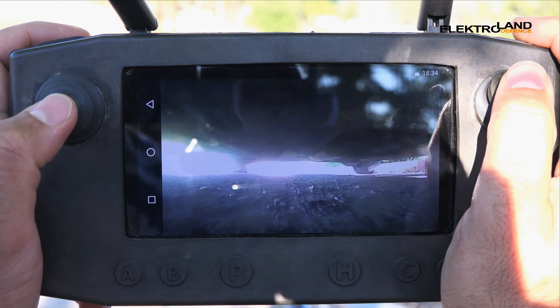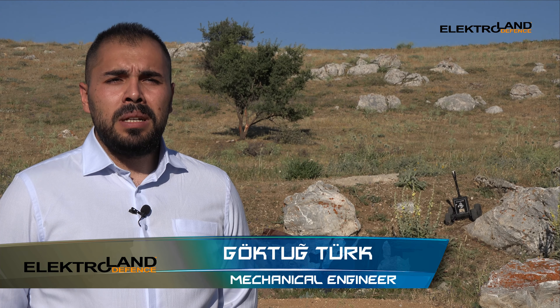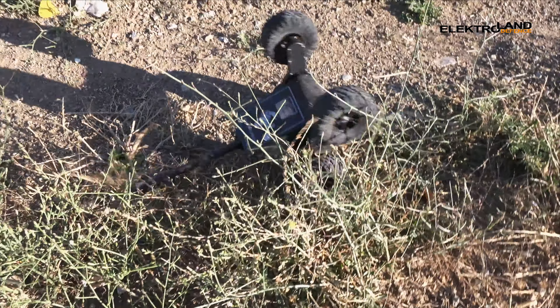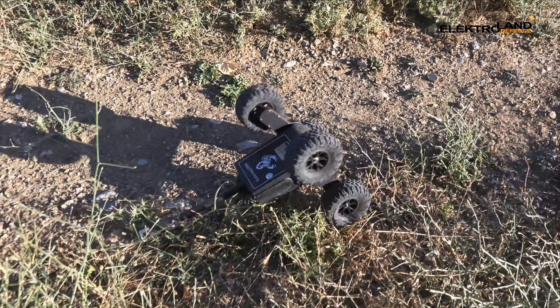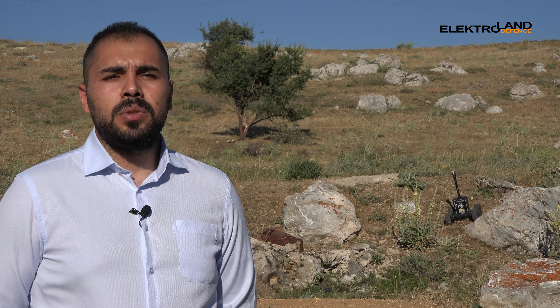Acrob is one of the most acrobatic unmanned ground vehicles manufactured worldwide. Its name comes directly from acrobats through its physical capabilities and from scorpions through its core design. It is a total Turkish-made genuine product manufactured by Electroland Defense.